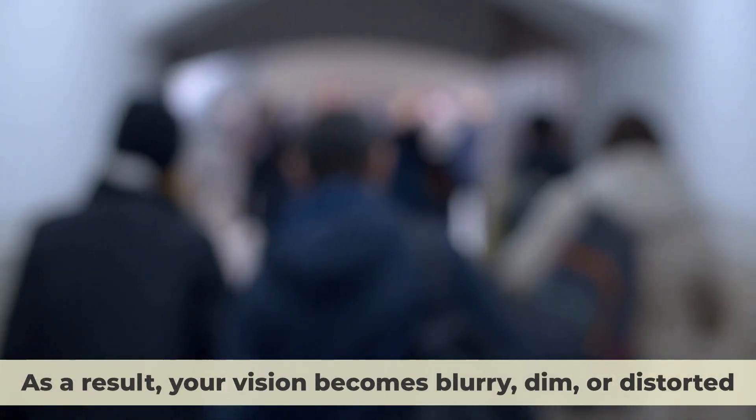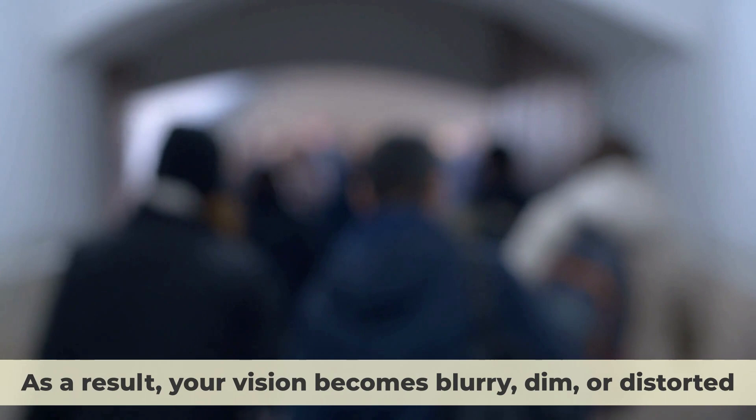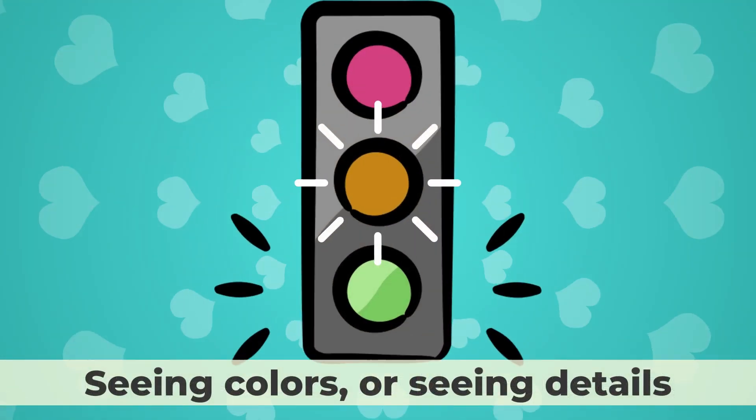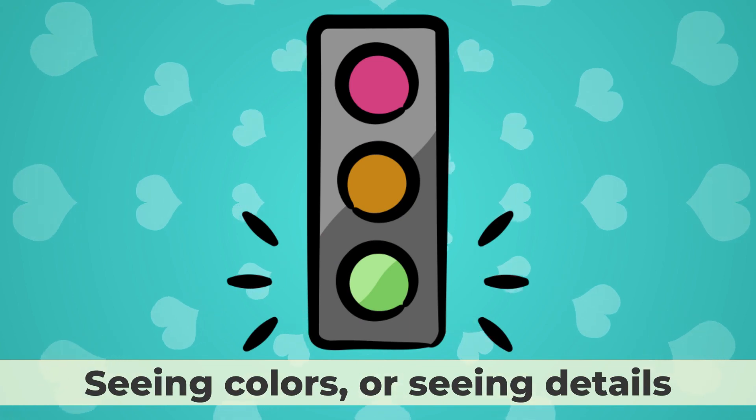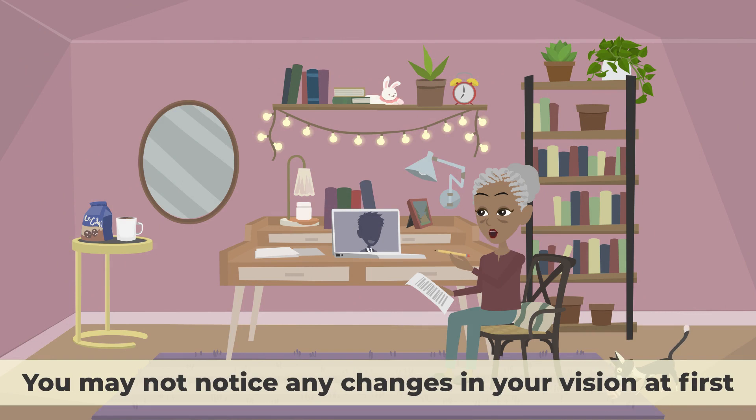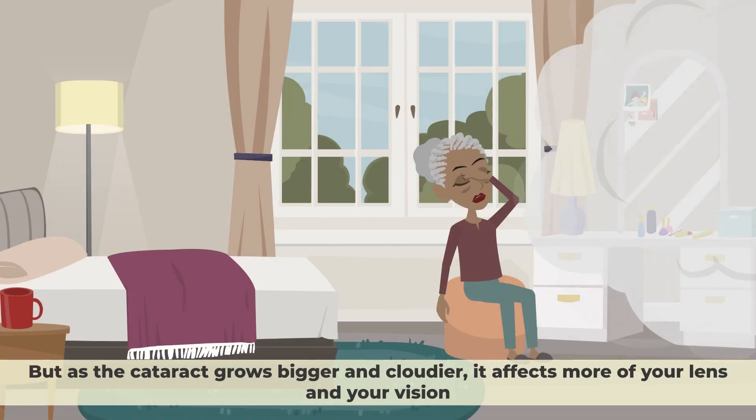As a result, your vision becomes blurry, dim, or distorted. You may also have trouble seeing at night, seeing colors, or seeing details. Cataracts usually develop slowly over time. You may not notice any changes in your vision at first. But as the cataract grows bigger and cloudier, it affects more of your lens and your vision.